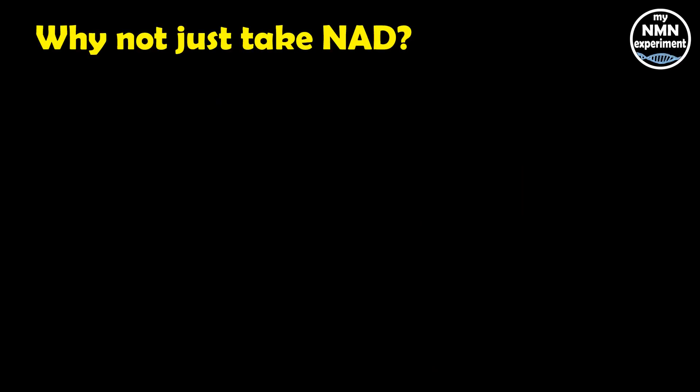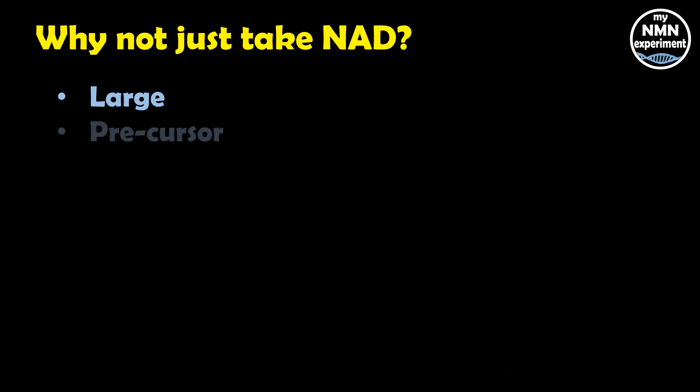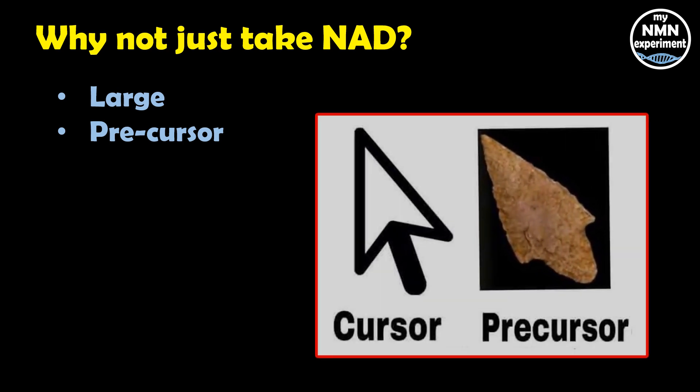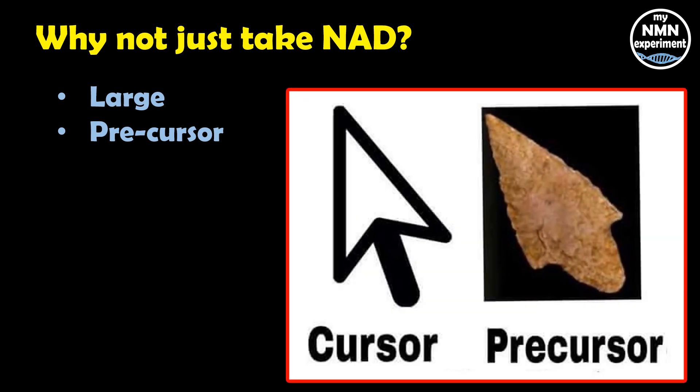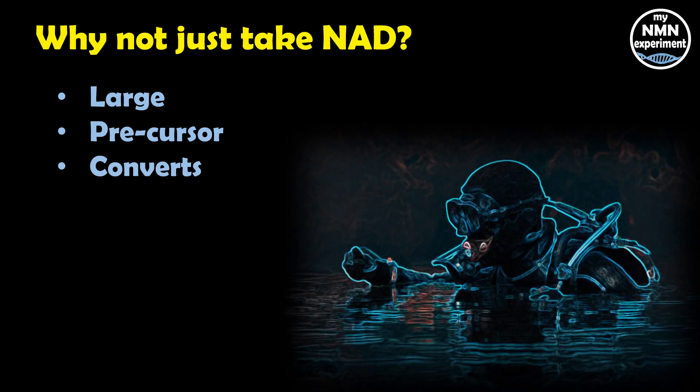So why don't we just take NAD as a supplement? Why do we need to take NR or NMN? Well, NAD as a molecule is too large and too unstable to break through into the cell, so we need to take a precursor. The precursor is really just the step before — NMN and NR are the step before converting into NAD. So the NMN and the NR sneak into the cell, and once they're in the cell, they convert into NAD where they can do their thing.